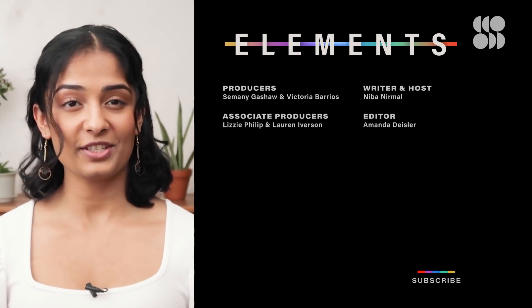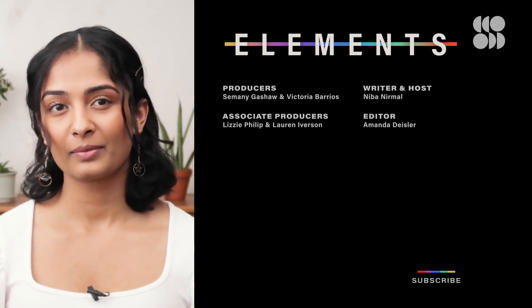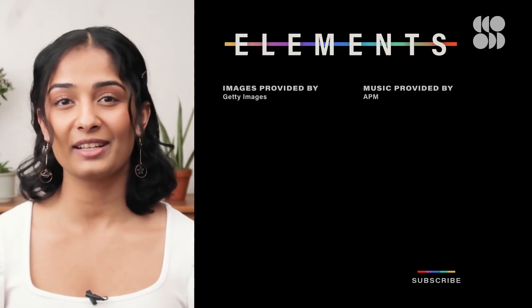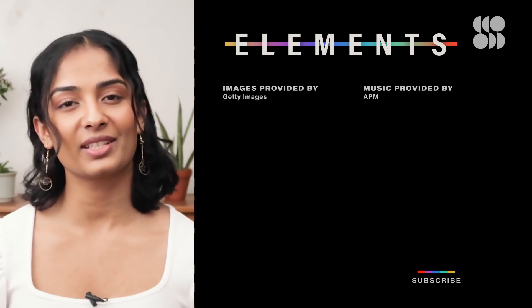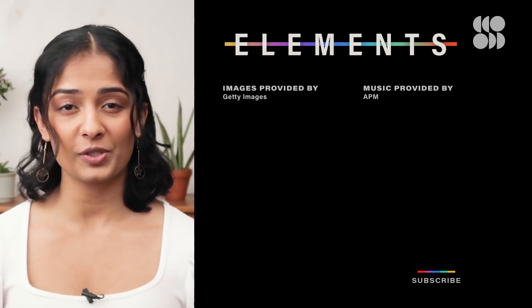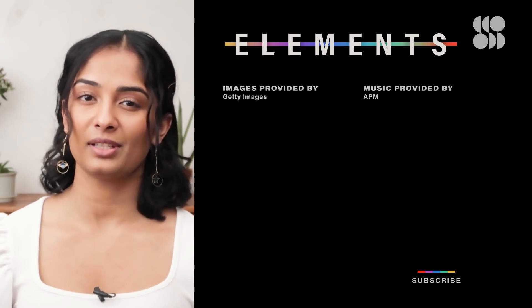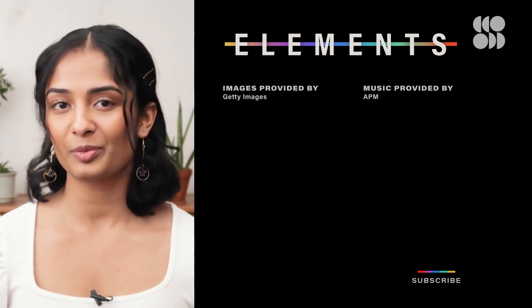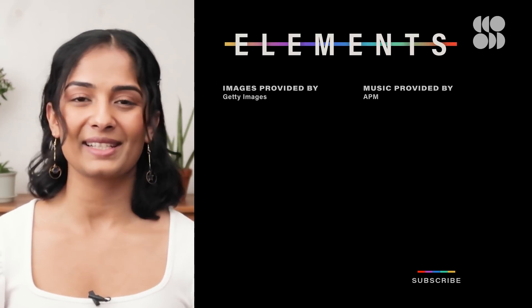Hey there, I'm Niba, a plant geneticist turned science content creator. I'm excited to explore all things science, especially talking biology and environmental technologies with you here on Seeker. To learn more about JUICE's mission, check out this countdown to launch episode. If there's any other planetary discoveries you'd like to see us cover, let us know in the comments below. Thanks for watching, and I'll see you next time.